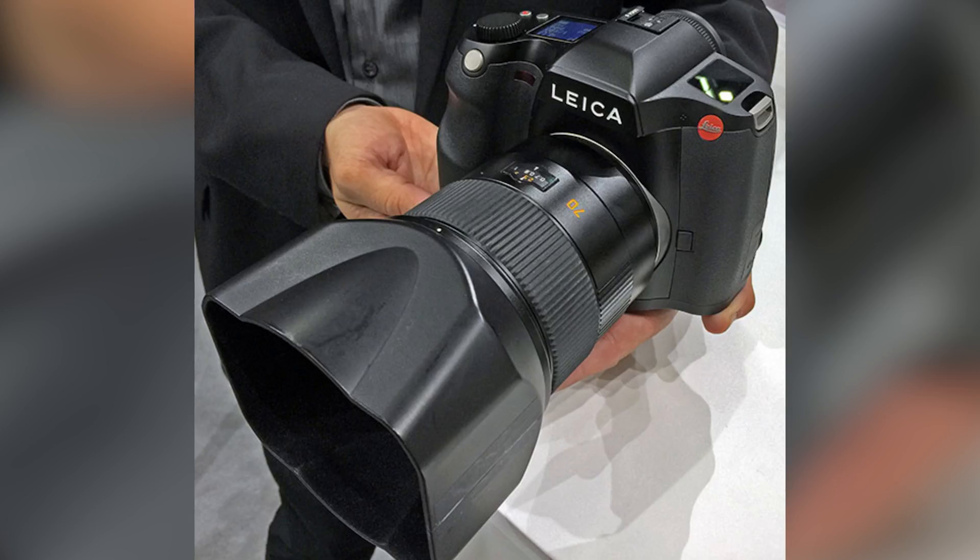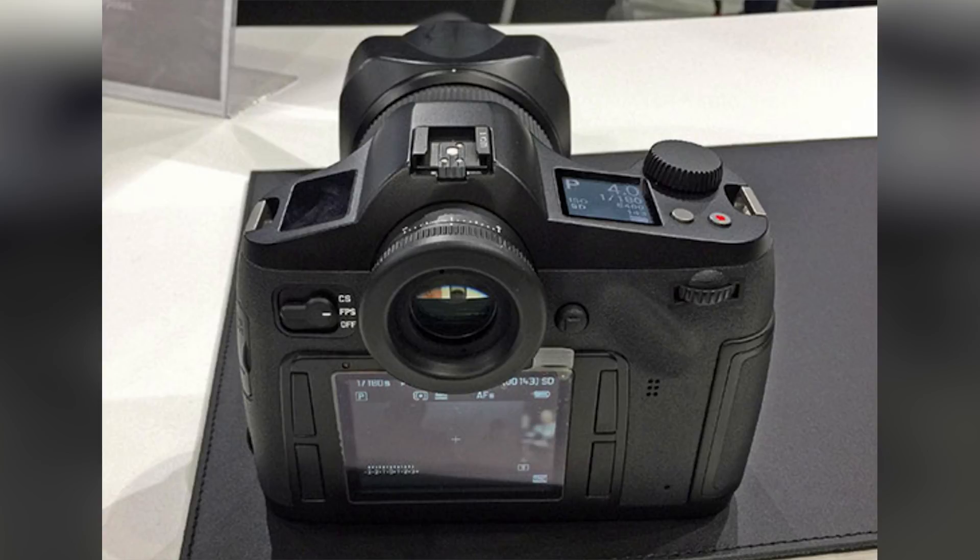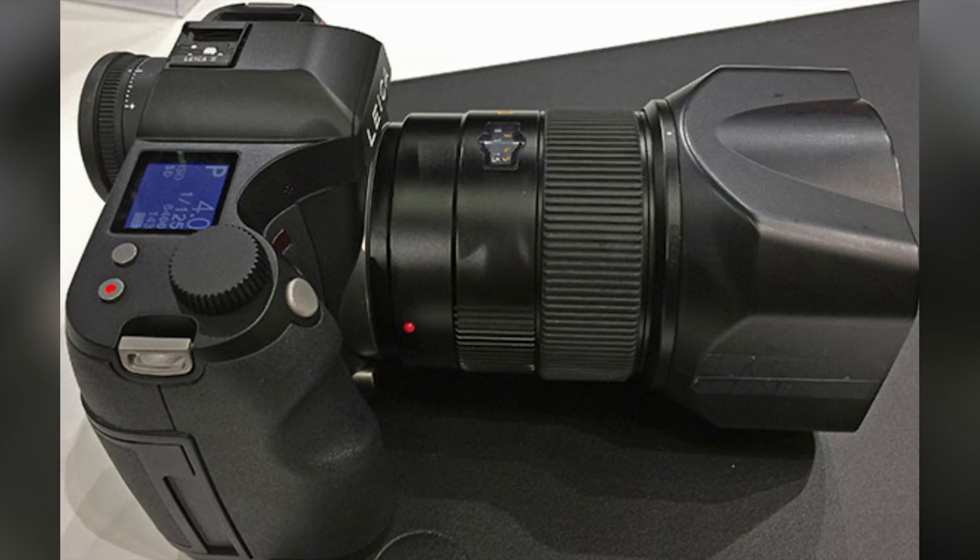The Leica S3 is a medium format camera that not many people will be able to afford. It's going to be a very large, beefy body — not as compact as what Fuji's been doing — but it's Leica with 64 megapixels. It should be ready in spring 2019 with an expected price around $20,000. Dynamic range is supposed to be 15 stops and ISO is pretty good, up to 50,000 according to hands-on tests.